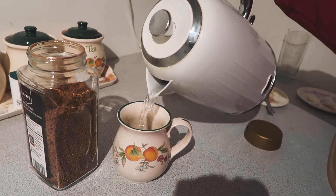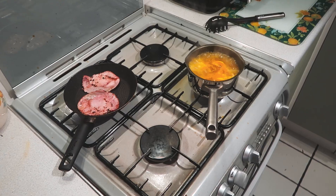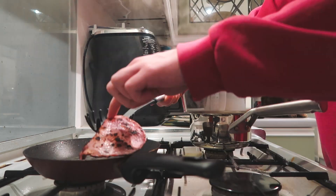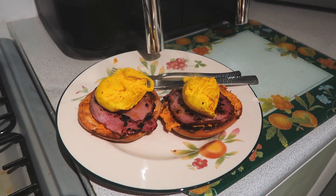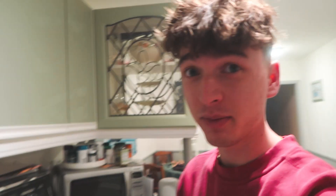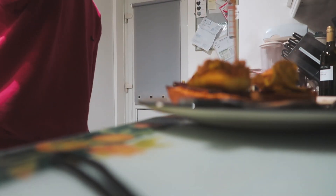First things first, breakfast and coffee. Here we have my eggs de la okra on a bacon and bagel bed. I'm a freak and I like to have peri-salt, a little bit of black pepper, and some peronese. Breakfast is served. I'm going to catch up on some YouTube videos that I missed while I was away in Rome, and then the working day begins.